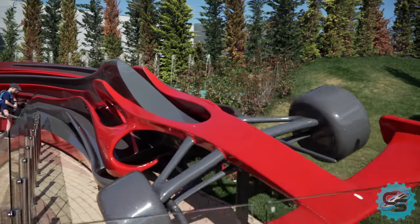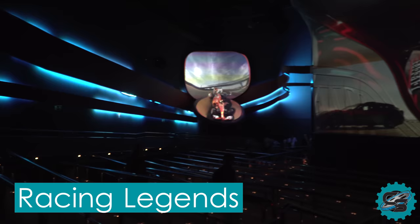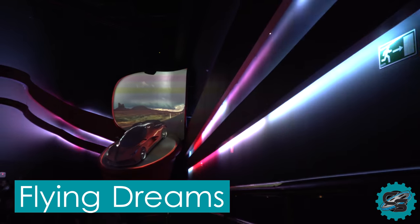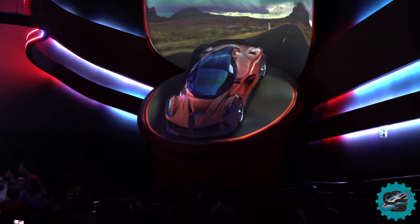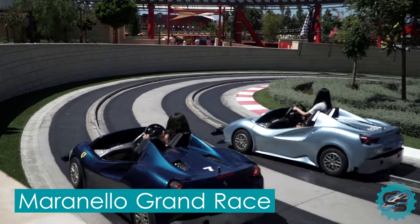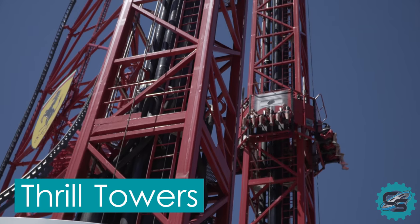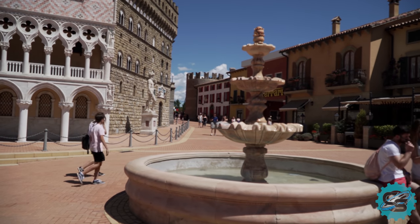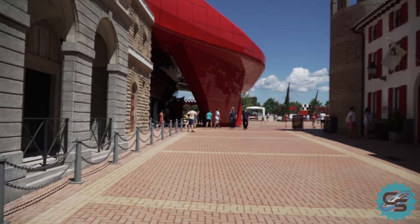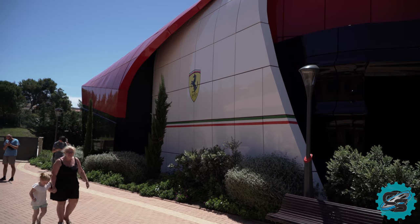Ferrari Land also debuted with a mixture of other attractions, including Racing Legends, a Formula 1 experience putting you right in the heart of the action; Flying Dreams, a flying theatre attraction taking guests on a racing journey around the world; Maranello Grand Race, a car driving ride for the whole family; and the Thrill Towers, a pair of free fall and bounce back drop towers. Aside from rides, guests can roam the Italian inspired area, see a range of Ferrari cars, and learn about the company's rich history.